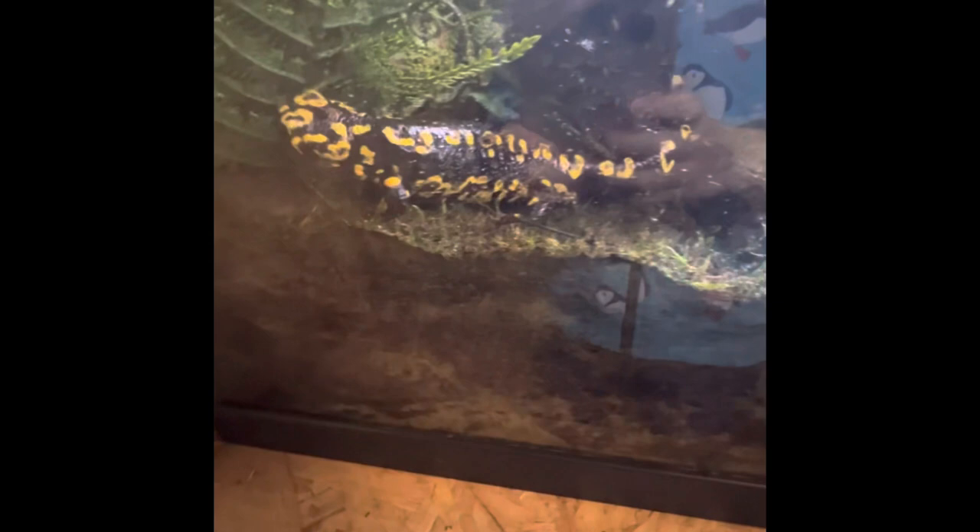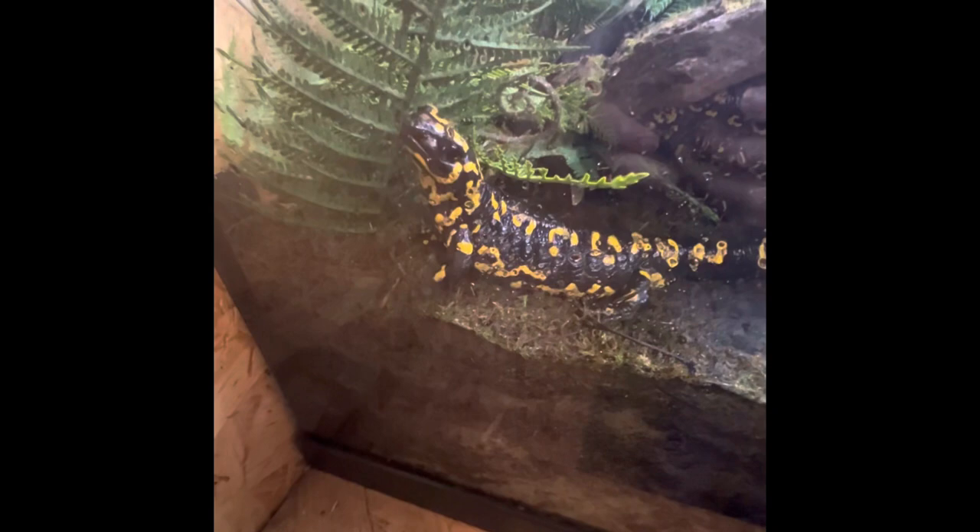Fire salamanders are a species of salamander from Europe. They are poisonous, which is why they have bright warning colours. Unlike other amphibians, they do not lay eggs and give birth to live salamanders that aren't in eggs.